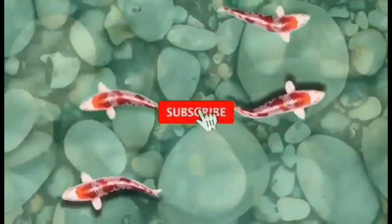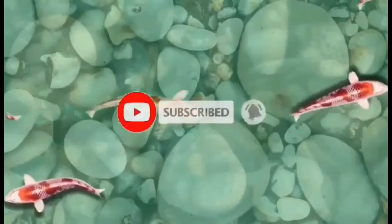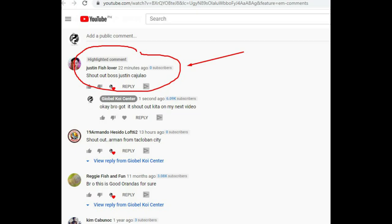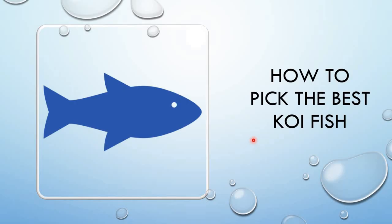Don't forget to subscribe and hit the bell notification for our new videos. Shoutout to 19ArmandoVisidoLoft62 from Tacloban City, shoutout to JihadNpinib, shoutout to JustinFishLover, shoutout to KevinDonniePanagudos. Ito na guys ang mga tips ko na ituturo sa inyo.